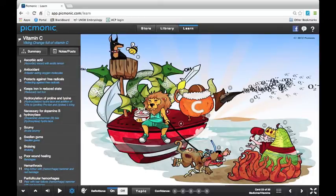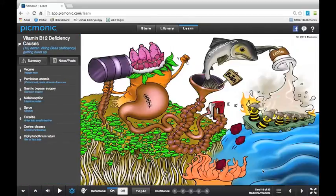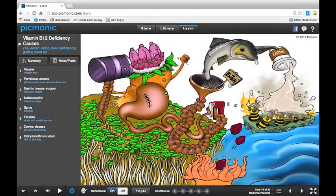Let's go back and try vitamin B12 deficiency. You'll see Viking B's and there are 12 of them — so every time it says vitamin you get a Viking, which makes it really easy to memorize. Every time you're talking about anemia you get this anemone character. In this case it's a prune throwing anemia, so that would be pernicious anemia. Is this making sense?